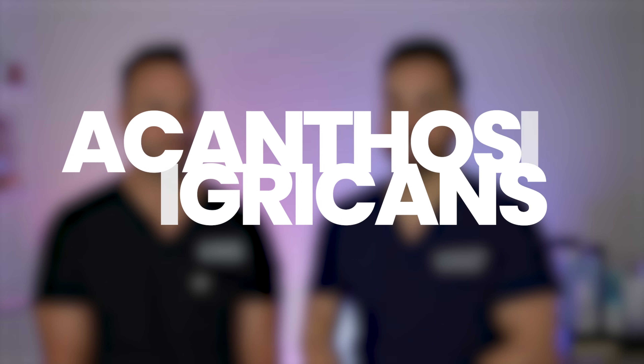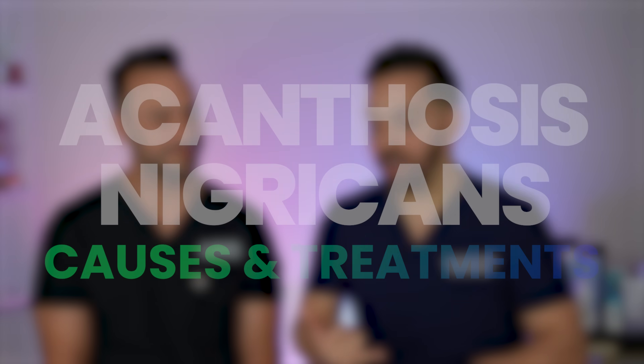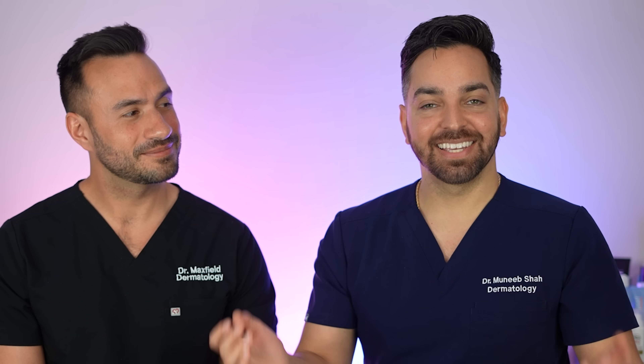I'm Dr. Shah, Dr. Maxfield. Welcome back to our channel, Dr. Lee, where we talk to you about all things skincare and dermatology. Acanthosis nigricans is one of the most common things we see in the office. Let's talk everything about it — what causes it and how to treat it. Everything acanthosis nigricans, here we go.